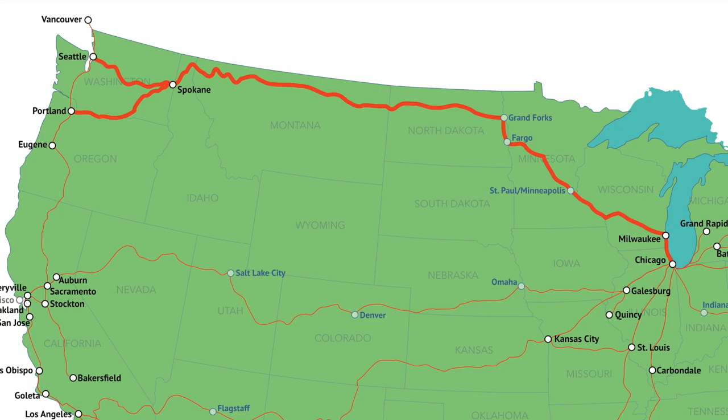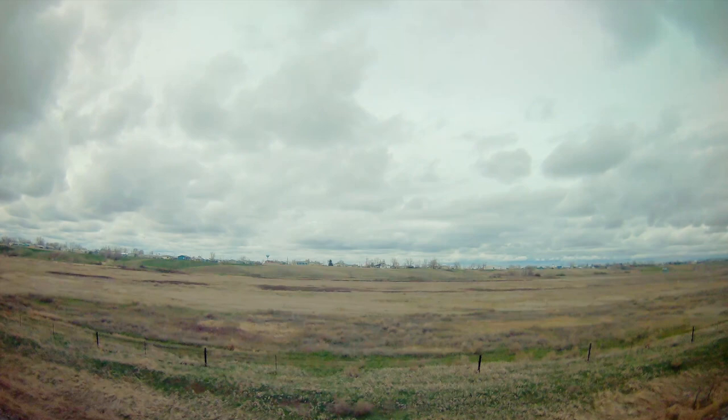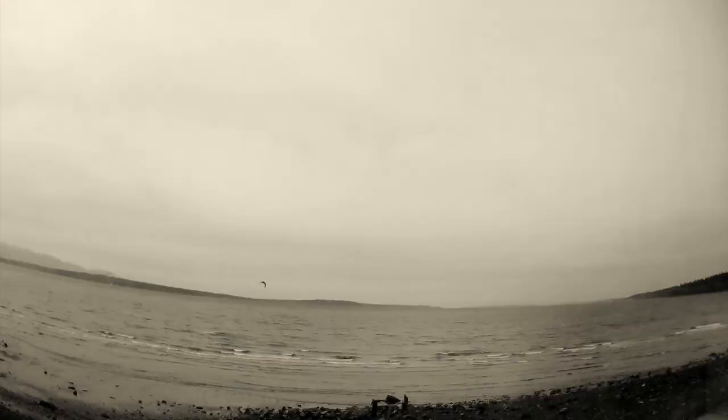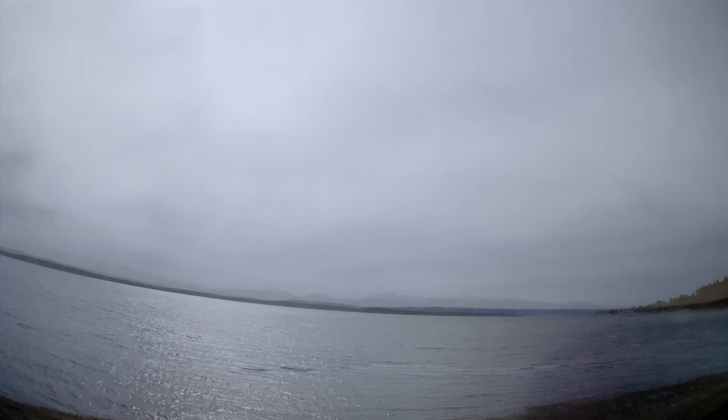Amtrak's Empire Builder service links Chicago, Illinois, and the states of Washington and Oregon. The Empire Builder is a fun way to move through this part of America, and it's the only passenger train that lets you see this region up close at a relaxing pace. In this video, I want to take a close look at the Empire Builder: what it is, its history, and exactly where it goes along the way. By the end of this video, not only will you be an expert on the Empire Builder, but you'll be dreaming of your own trip.